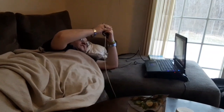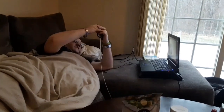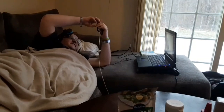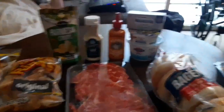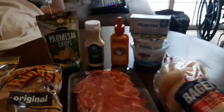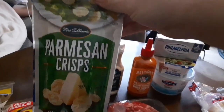Jason is officially on keto! How do you feel, honey? You're going to feel all right after you eat these groceries. First, we have some Mrs. Cubbison's parmesan crisps.